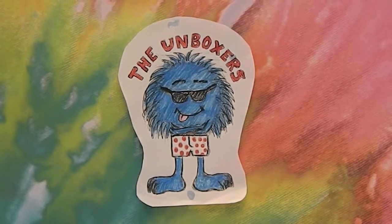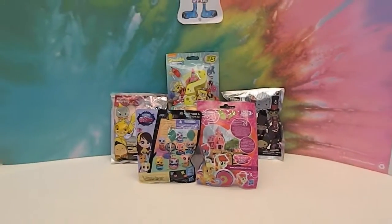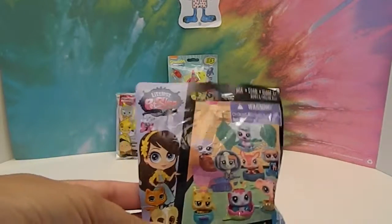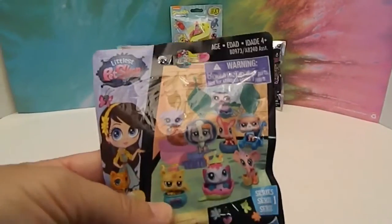Hello and welcome back to the Unboxers! Today we have a random mix of new blind bags that we've been dying to open. We have just one of all different kinds here. We have the Littlest Pet Shop Hideout Series 1 — that's one of the newest ones from Littlest Pet Shop.